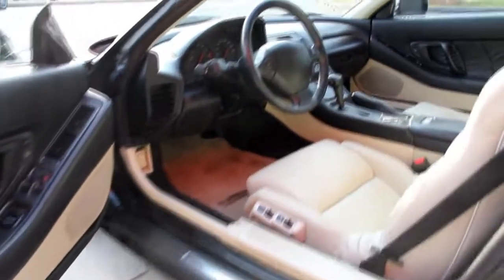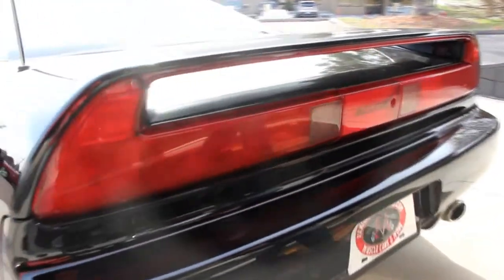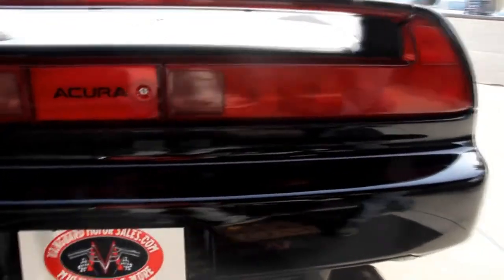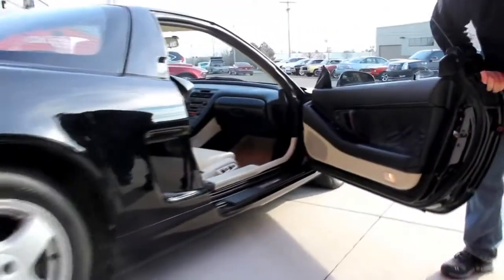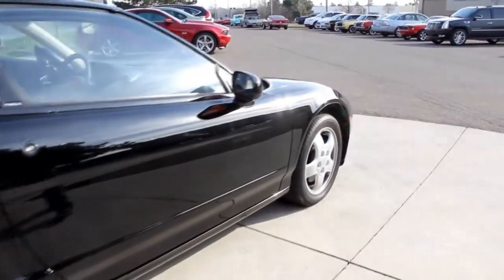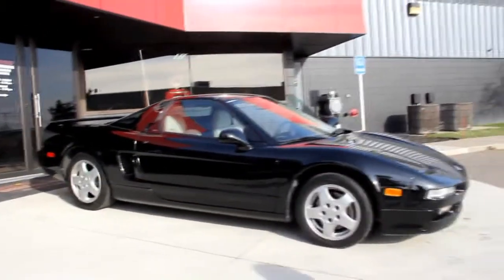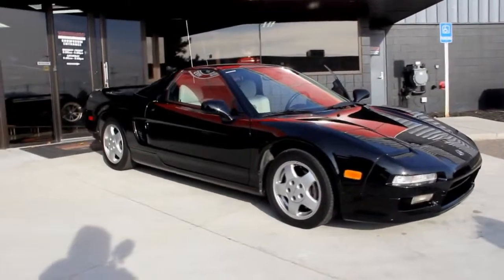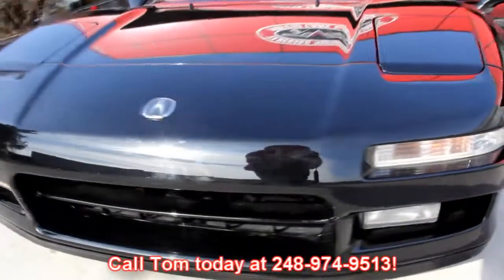Brand new leather seats and brand new carpet inside. Door panels look awesome, and like I said, only 38,000 miles. The motor's in the back so there's no trunk back there — the trunk's up front. The tail light lenses look fantastic. Take a look at that plastic bumper; the paint looks phenomenal and all the lines on the car look fantastic. The door jambs are super clean. At Vanguard Motor Sales we're not consignment dealers — we inspect every car before we bring it back to our shop, and our team can answer all your questions at 248-974-9513.